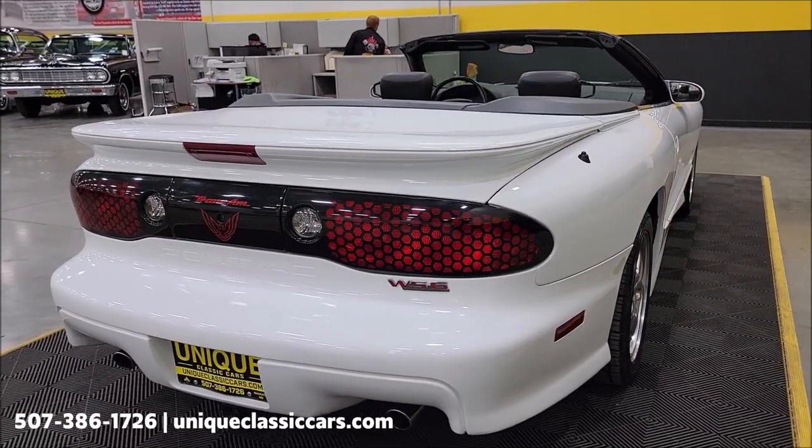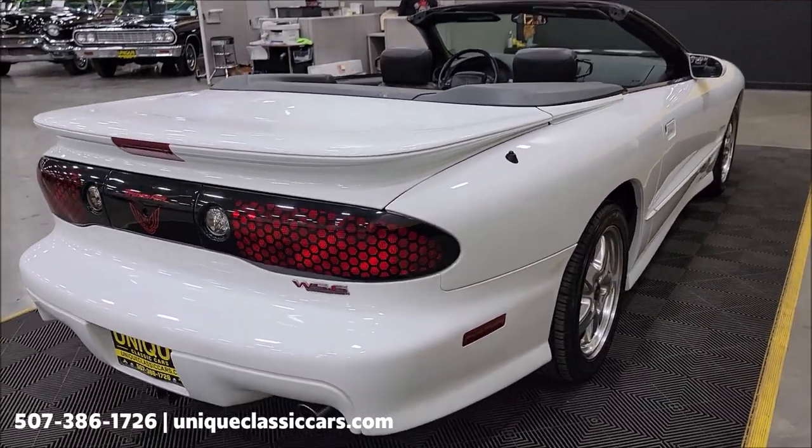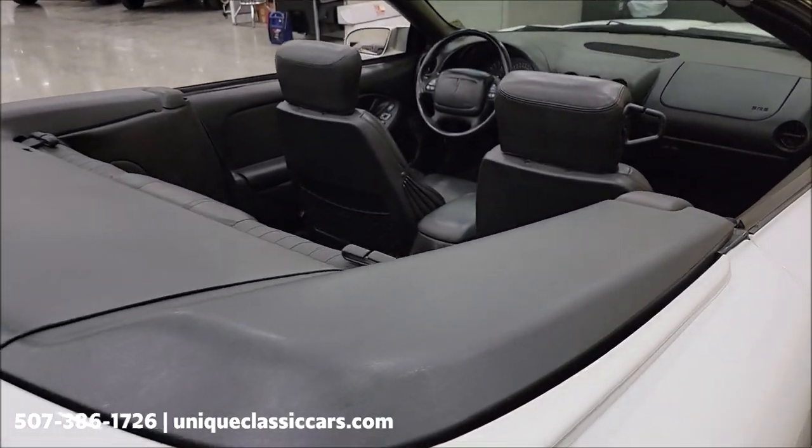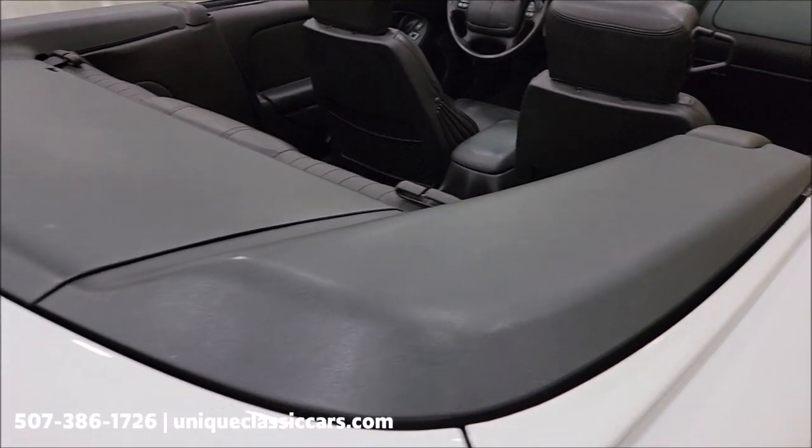We do consider trades, financing is available, and we can assist with transportation. This vehicle may also be eligible for an extended service contract — consult with your sales associate when you call in or email.